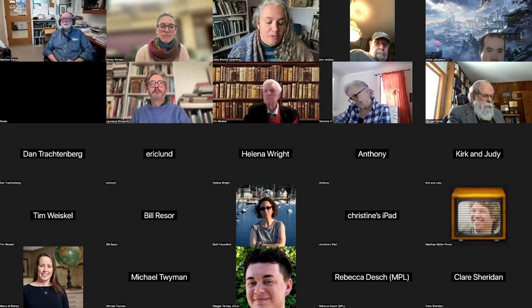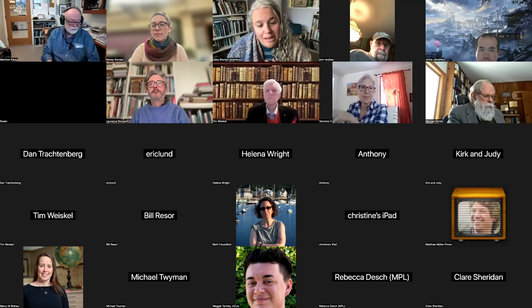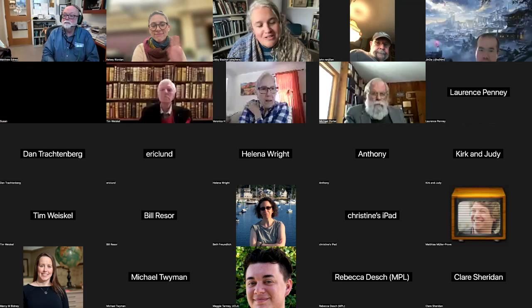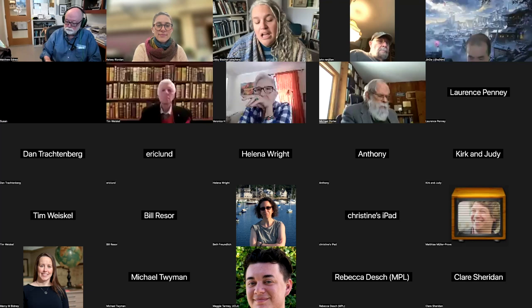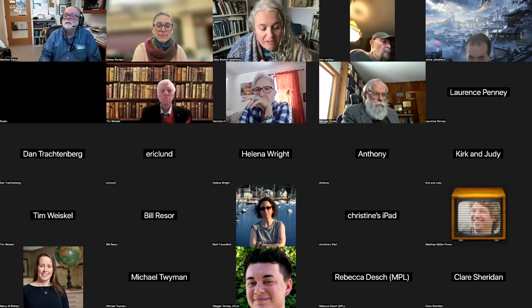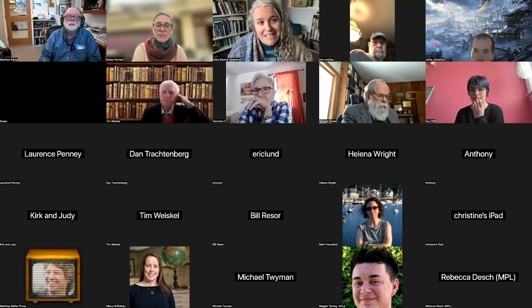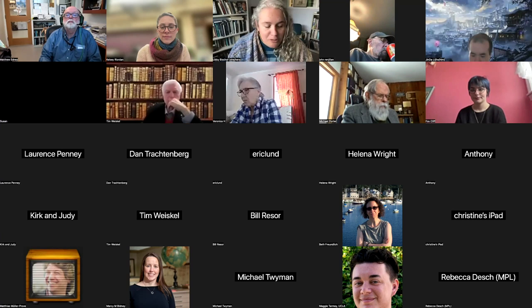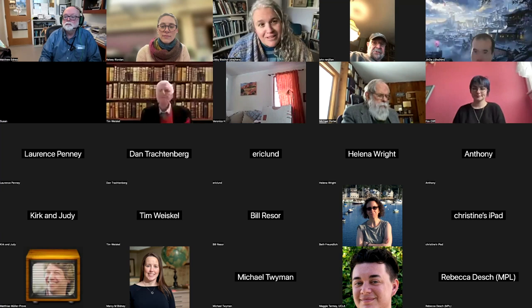My name is Libby Bischoff, executive director of the Osher Map Library. I'm here only for introductory purposes today to introduce my two colleagues: Dr. Matthew Edney in a moment, and our operations and communications manager, Kelsey Reardon. Kelsey will be moderating the Q&A at the end. Please hold your questions until the end of Matthew's talk, but you're welcome to put them in the chat. Kelsey will read them or ask you to unmute during the Q&A. Without further ado, it is my great pleasure to introduce Dr. Matthew Edney.